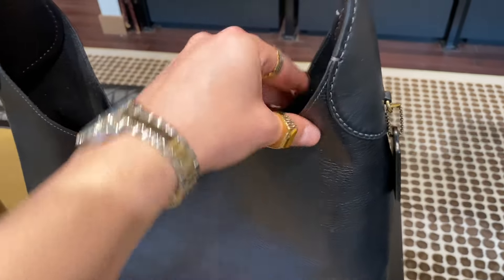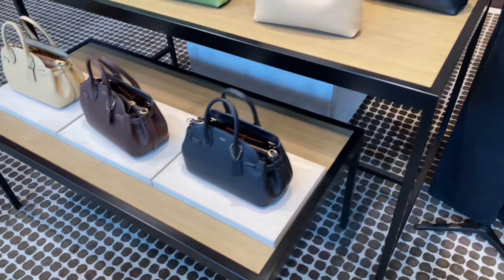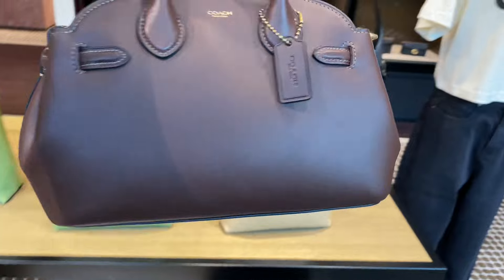The black one looks pretty good too. I think my favorite would be the sandy color — maybe the green though, I don't know. They're all really good looking.